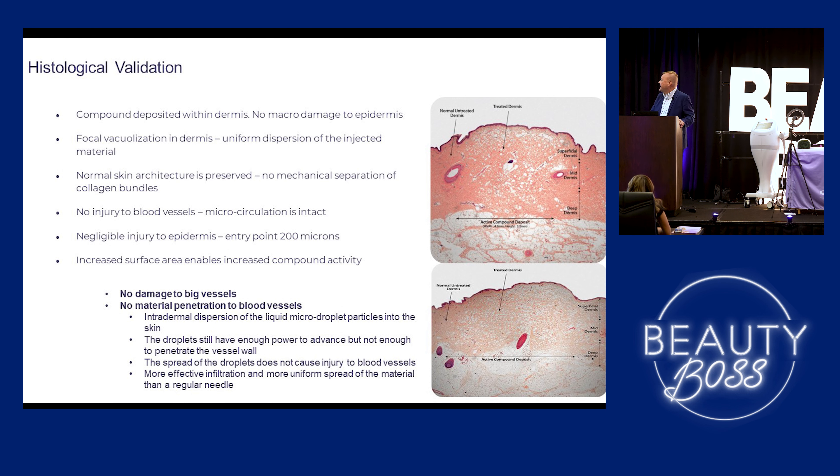So the compound's deposited with no macro damage. Normal skin architecture — all you're going to see is a little papule. That'll fade within two to three hours, so by the afternoon things will look a lot smoother. By the next day you may see a couple little red marks, but that's it. No injury to the blood vessels and small injury to the epidermis.